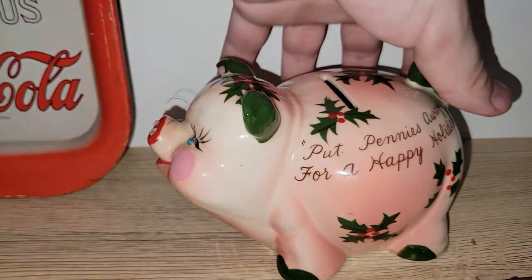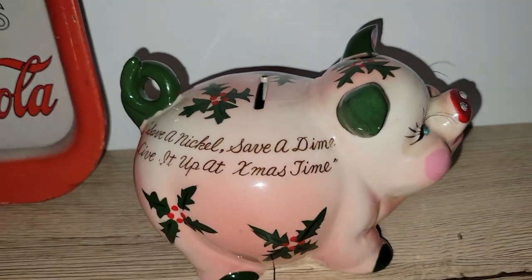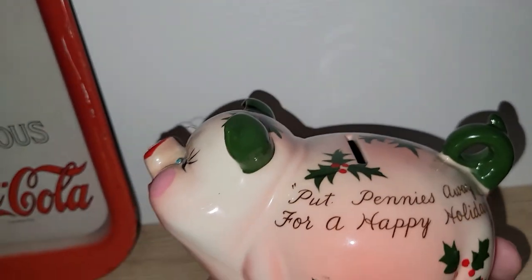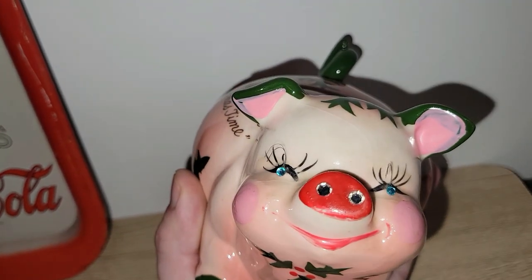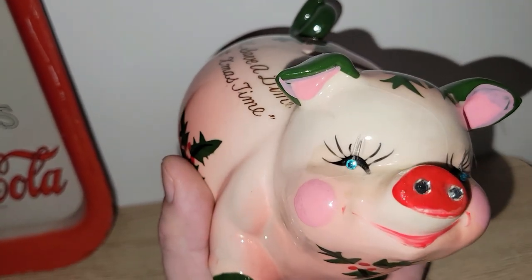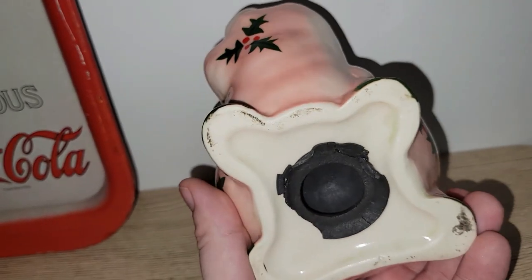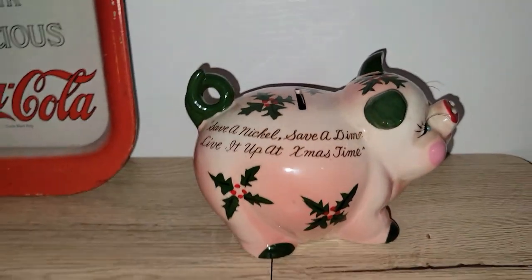I also found this adorable Christmas piggy bank. I think this is made by Norcrest — I can't remember off the top of my head, but it is super, super cute. Look, the piggy's got lashes and rhinestone eyes. There is some crazing to it and it's got the original stopper, which is kind of messed up, but even still — great, great piece.